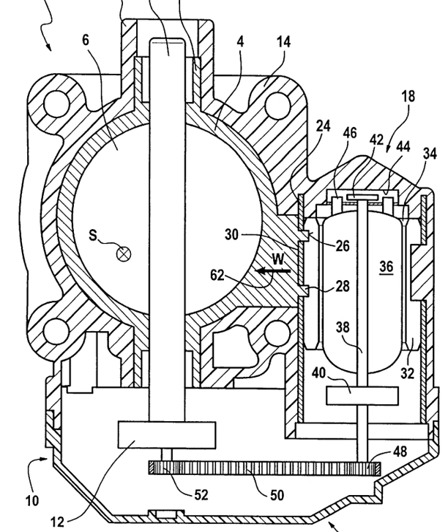In October 2013, the first jury to hear evidence about Toyota's source code from expert witness Michael Barr, a software engineer, found Toyota liable for the death of a passenger in a September 2007 unintended acceleration collision in Oklahoma.